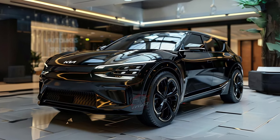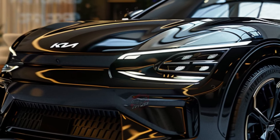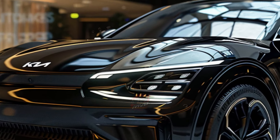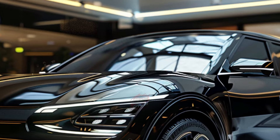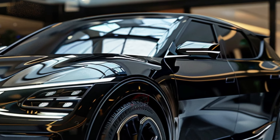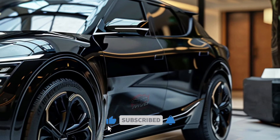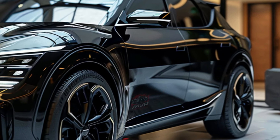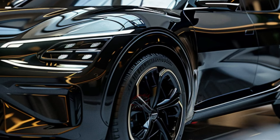Storage is another strong point. The Sportage offers 39.6 cubic feet of cargo space behind the second row, and 74.1 cubic feet with the seats folded down, making it one of the most spacious in its class. The load floor is wide and flat, and the rear seats can be folded down from the hatch. Inside, there are plenty of storage options, including a center console bin and versatile cupholders.